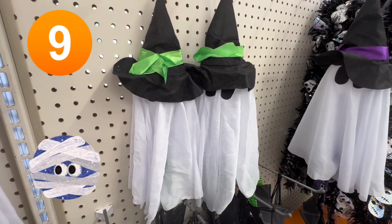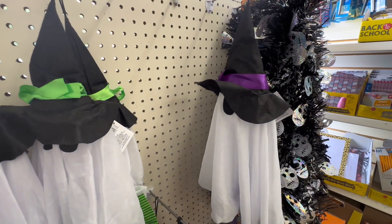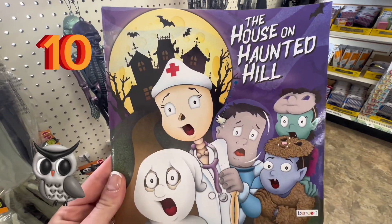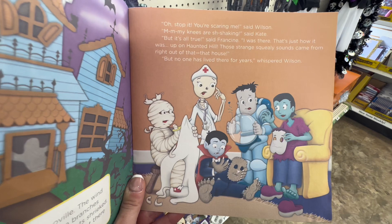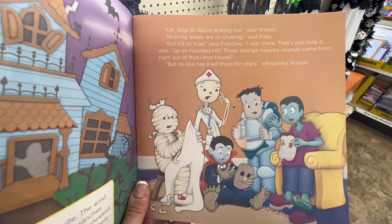Coming in at number nine are these adorable ghosts. These could be used for so many projects — they are $1.25 and a perfect addition for any Halloween decor. Number 10, super excited: the House on Haunted Hill. They had two of these books in my Dollar Tree. You could make a cute little Halloween basket for your kids or for anyone really. $1.25 is a steal.